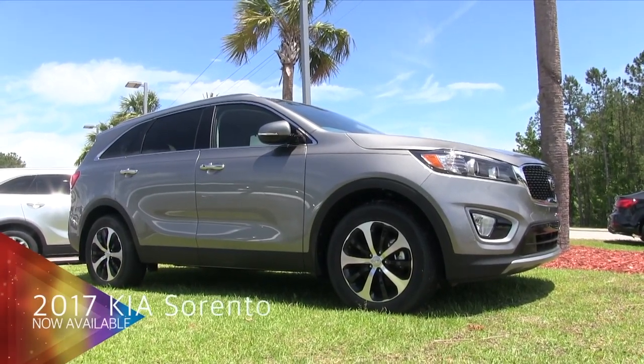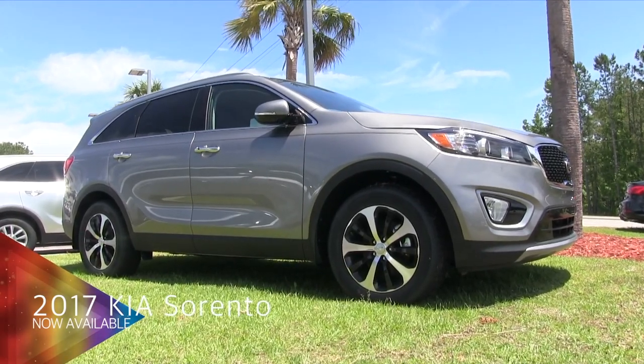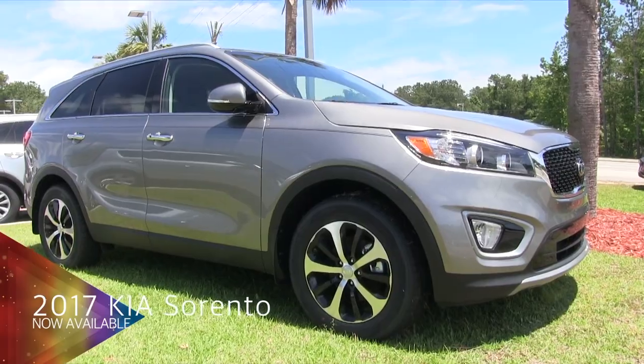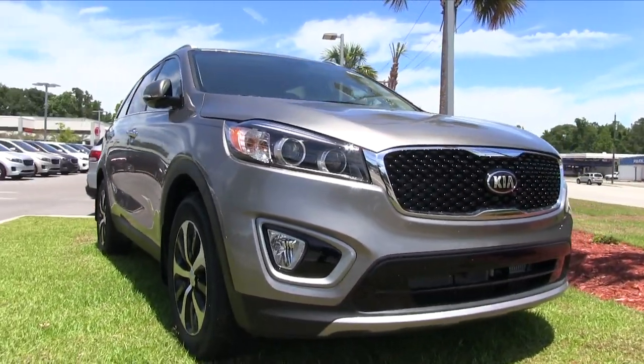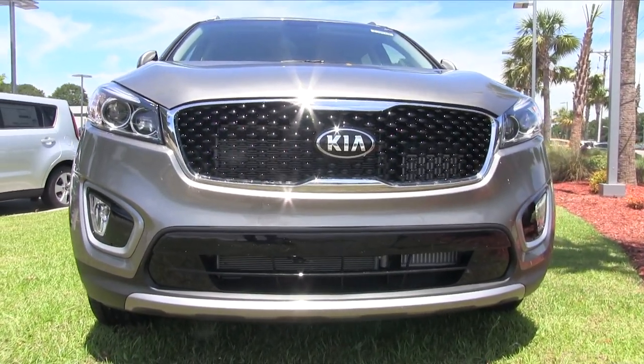Hey everybody, welcome to Stokes Kia. Today we're looking at the 2017 Kia Sorento SUV. What a good looking SUV by Kia — this thing is definitely sporty and has that rugged look about it. Very beautiful vehicle.